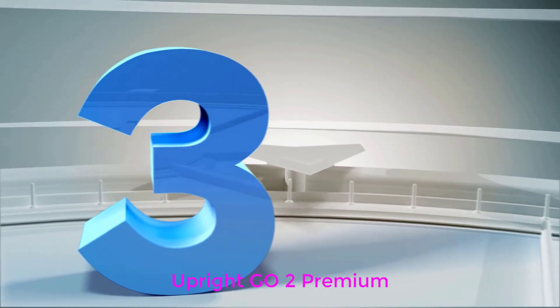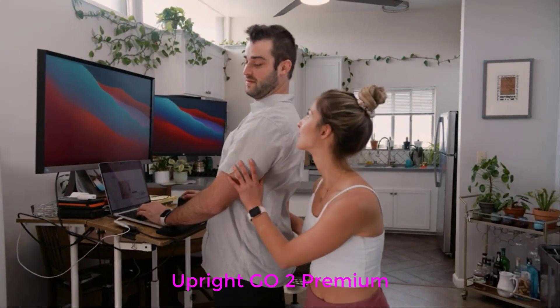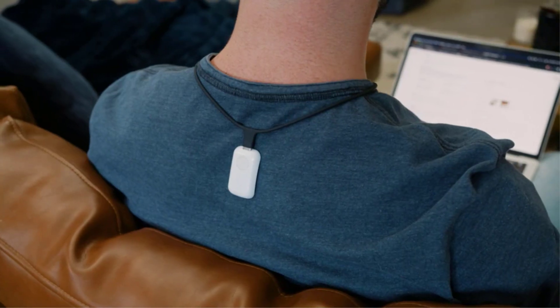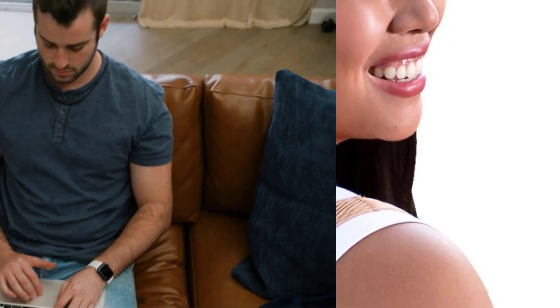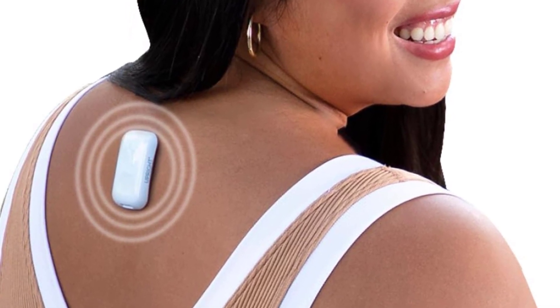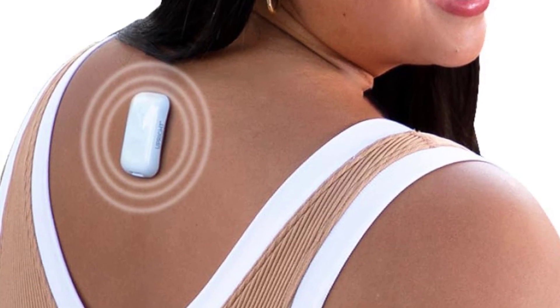Number 3: Upright Go 2 Premium. If you want a device that will alert you when you need to stand up straight, then the Upright Go 2 Posture Corrector is for you. The lightweight device, which connects to the Upright app — iOS and Android compatible — on your phone, has a water-resistant sticky gel pad to place on your back easily. You can also attach it to a necklace that's sold separately.